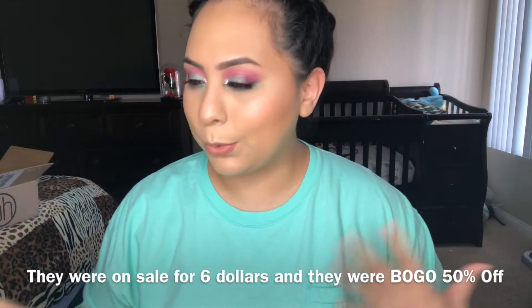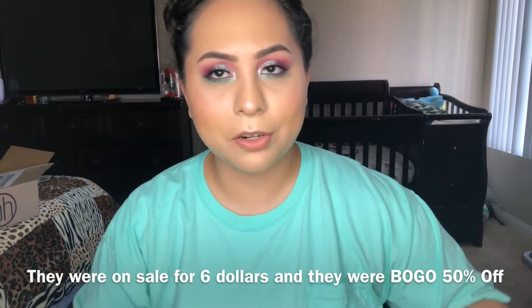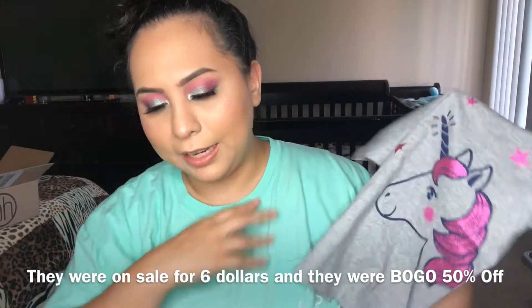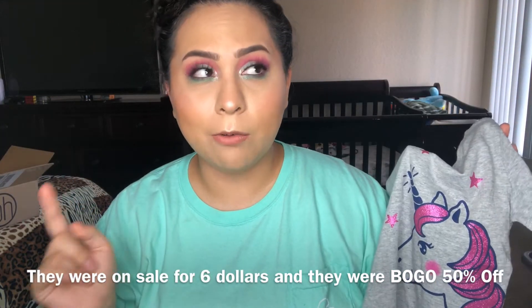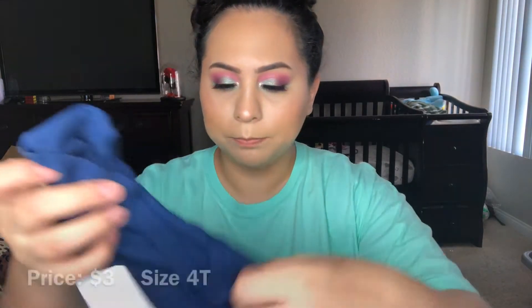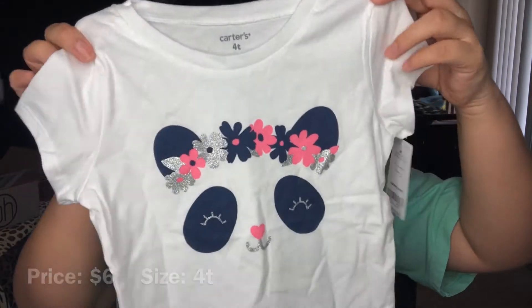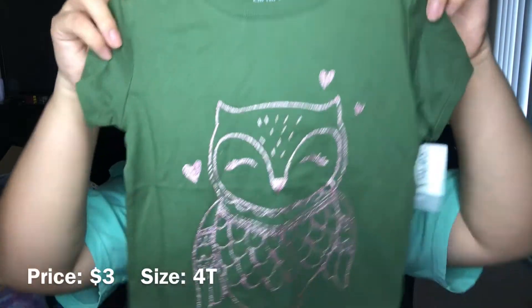I have all the clothes right here in front of me. I'm gonna start off with the t-shirts I got her. The first t-shirt was on a buy-one-get-one deal, and I got all of these in size 12 or 14. This white one is really cute but I don't know how long it'll last. I also got one with a little owl on it and one with the ABCs.